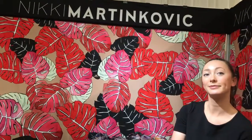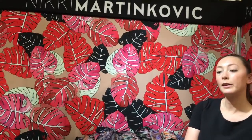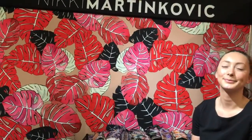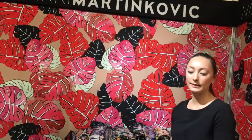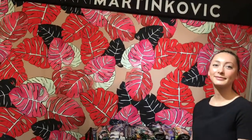How can a designer find you? We reach out to a lot of designers, or they find us through trade shows. Besides this one, what trade shows do you participate in? We do Première Vision in New York and in Paris as well. Première Vision happens three times a year — the April show, the July show, and the January show.